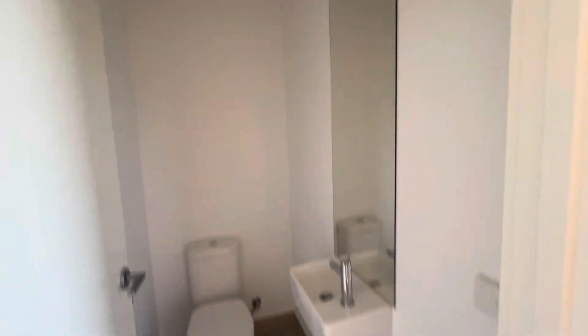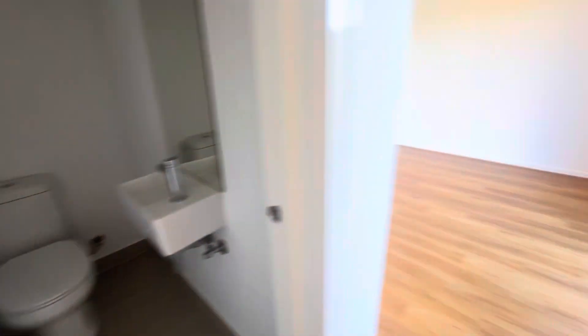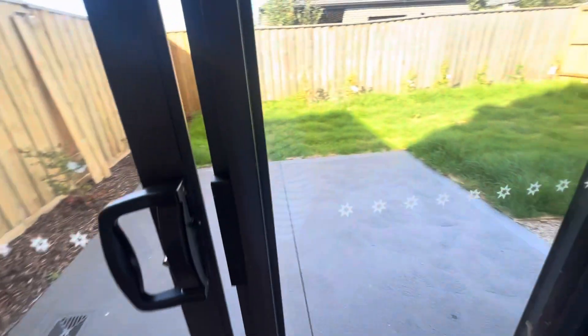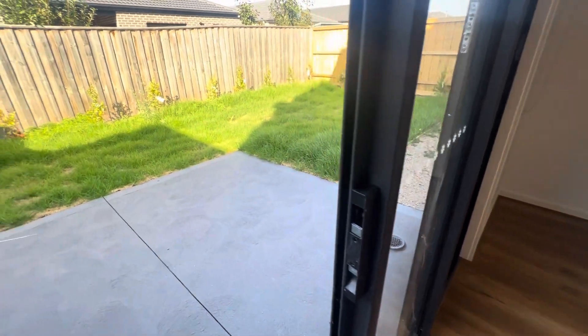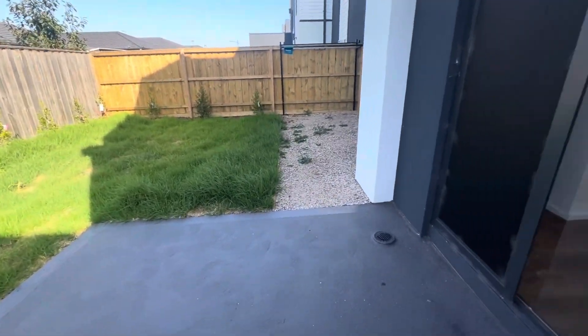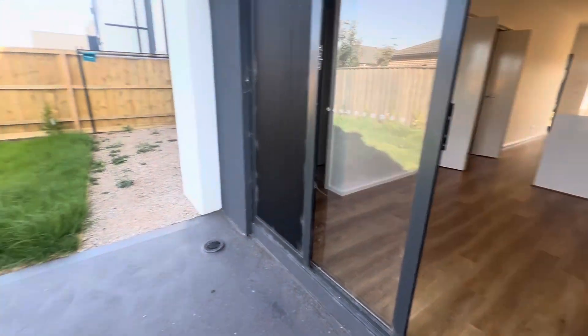Coming through to the downstairs toilet — a powder room with toilet and vanity. Let's have a look outside.